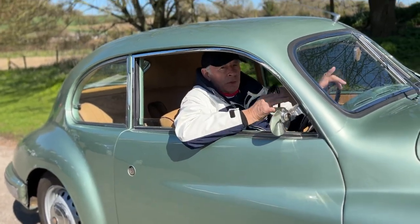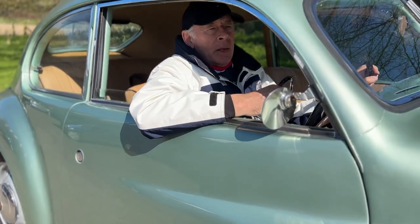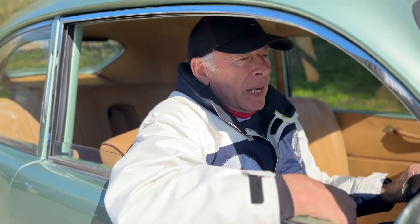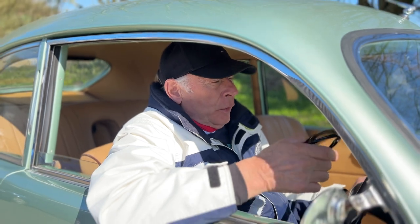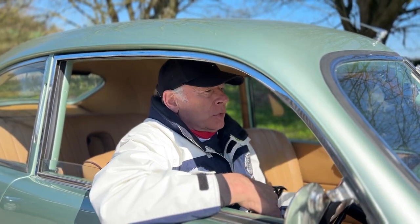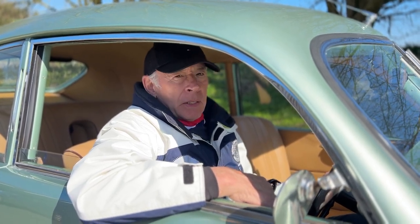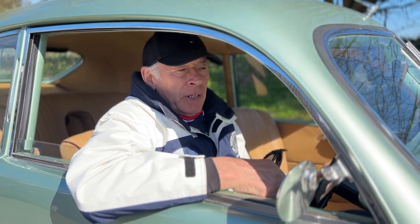Bristols are very much the car of choice for the connoisseur. They're just a little bit special and quite an exclusive car in every way, really beautifully made. The engine is the pre-war BMW unit which has been modified, and this is the 401, which is the first of the Aerodyne-shaped cars — incredibly streamlined in their day. Even now their coefficient of drag is actually better than many modern shapes, so certainly a car that was very advanced in its day.